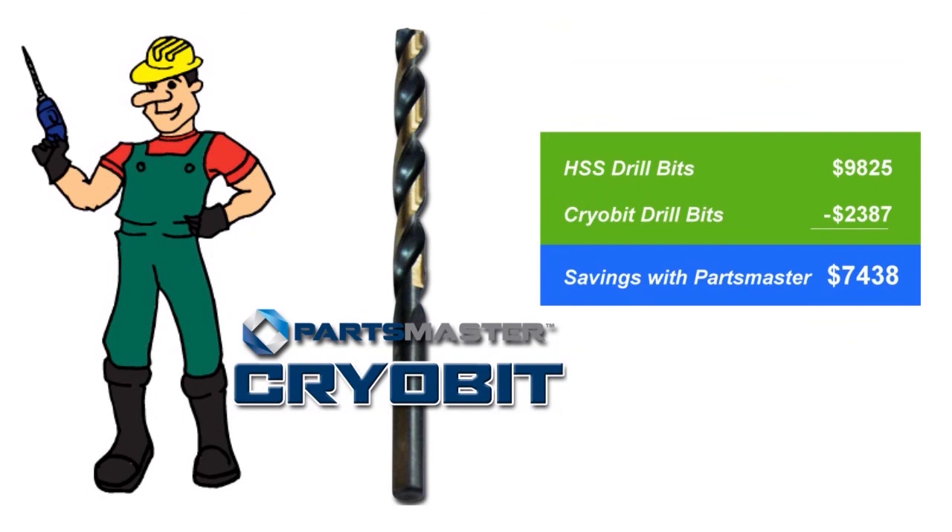So that means the total savings comes to $7,438 per month. There truly is something special about Parts Master's patented Cryo bits. Contact your rep today to learn more and purchase the Parts Master Cryo bits.